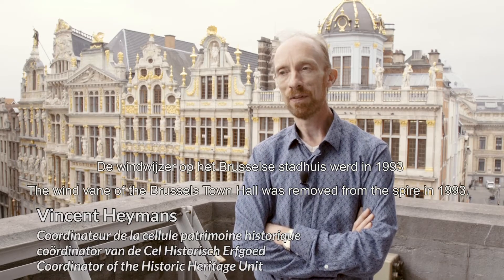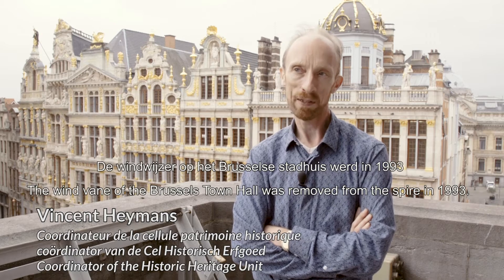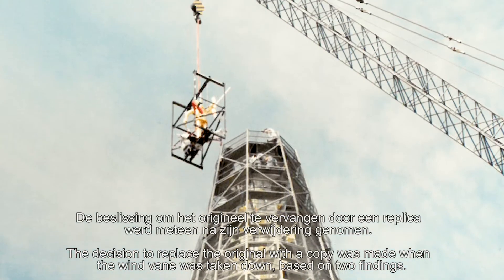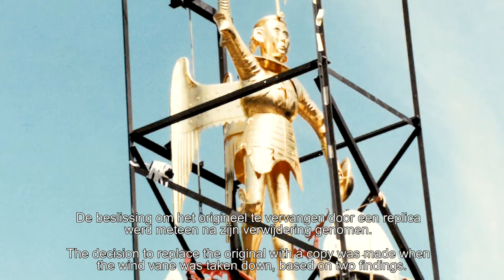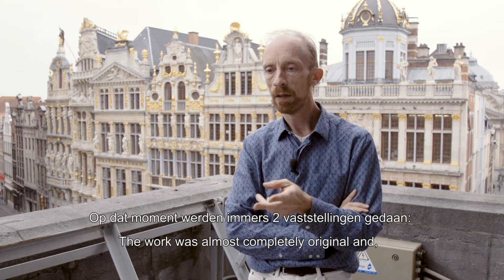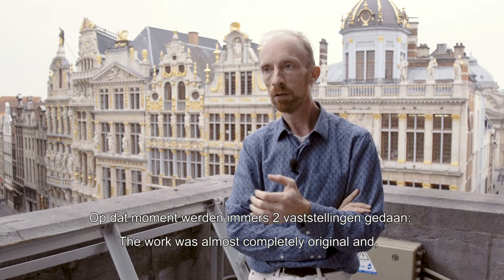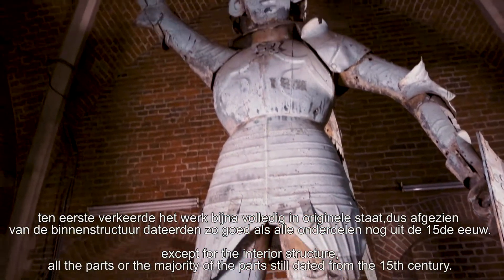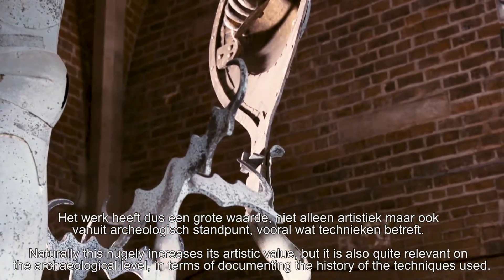La girouette de l'hôtel de ville de Bruxelles a été descendue de la flèche en 1993, et elle a été remplacée par une copie placée en 1996. La décision de remplacer l'original par une copie a été prise au moment du démontage, dans la mesure où deux constats ont été faits : d'abord que l'œuvre était quasiment dans sa totalité originale — à part la structure intérieure, toutes les pièces ou l'essentiel des pièces étaient encore celles du XVe siècle — ce qui lui confère une valeur évidemment énorme au niveau artistique, mais aussi au niveau archéologique.